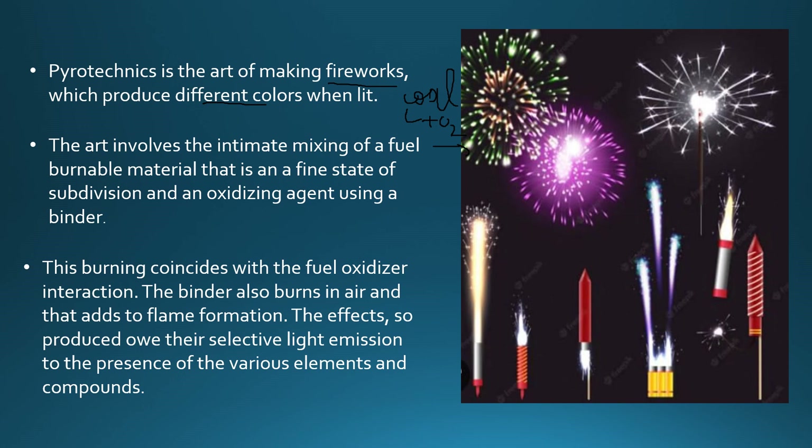The fuel is used for burning. The fuel reacts with the oxidizer, and the binder also burns in the air, where flame formation takes place. This effect — selective light emission — is produced in the presence of various elements or compounds.